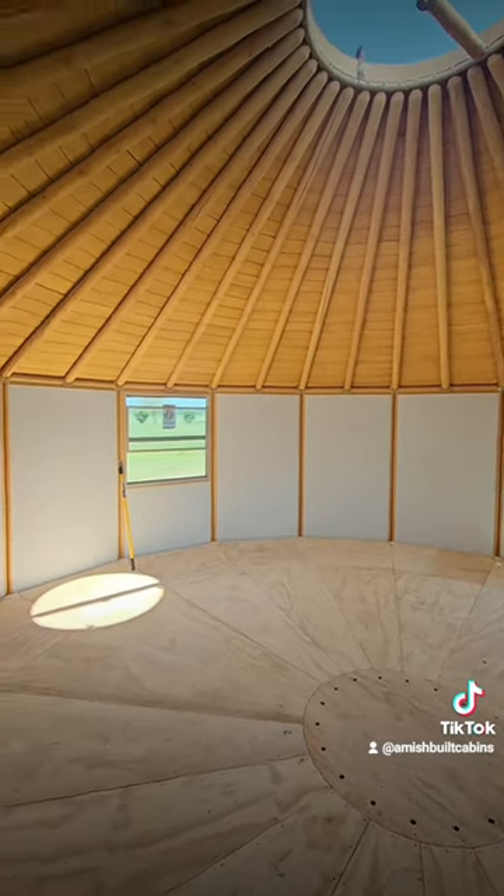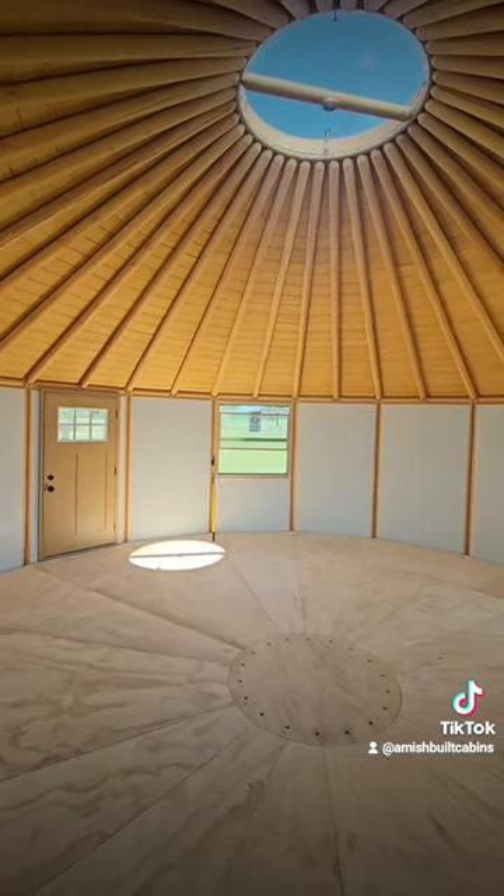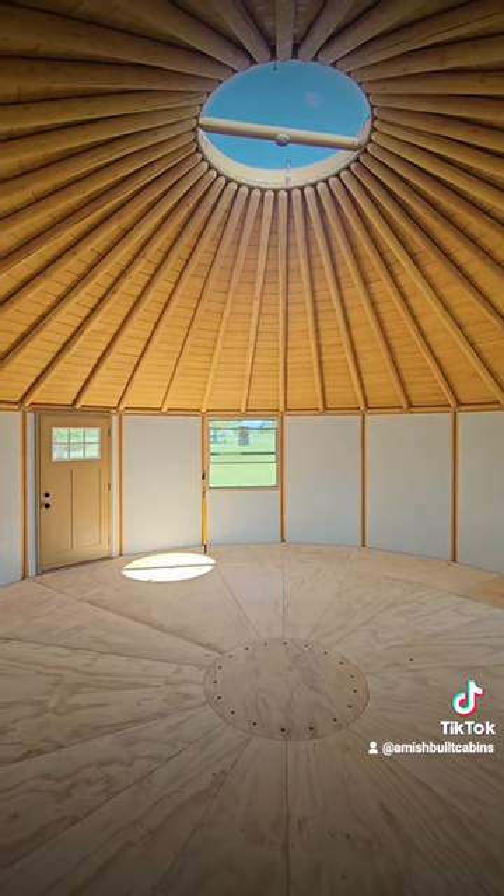Beautiful structure, fully insulated, guys. Folks living in these things year-round. This is a luxury yurt. Link in the bio. Give me a holler. We ship it nationwide.